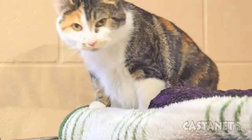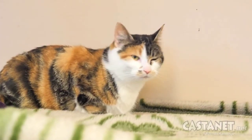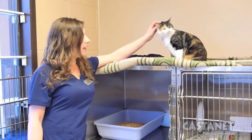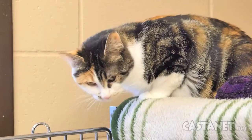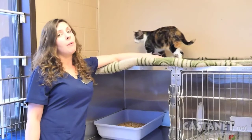She does well with other cats — she tolerates them for the most part. When they walk past she might just give them a little bit of a hiss, but that's about it. She just kind of minds her own space. She'd probably do best in a quieter household, maybe with older children. She can spook a little easily, but for the most part she's very sociable and just a very well-rounded kitty.